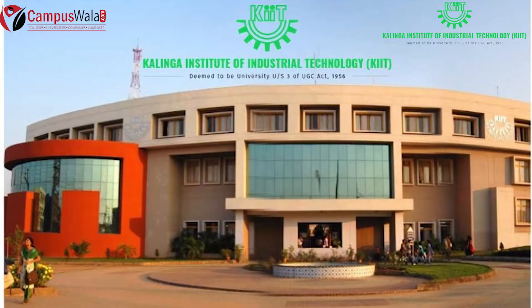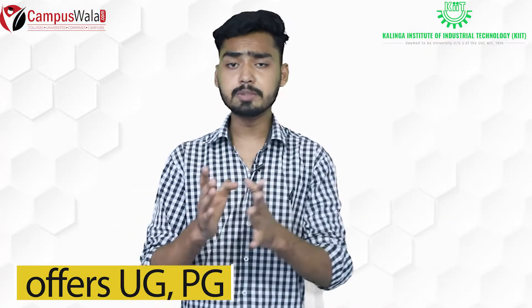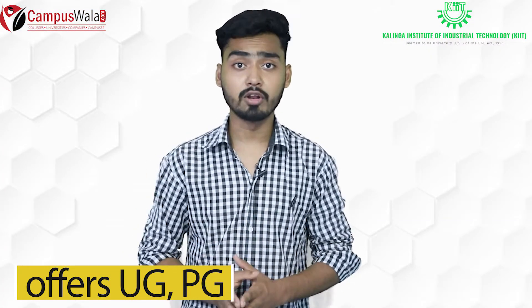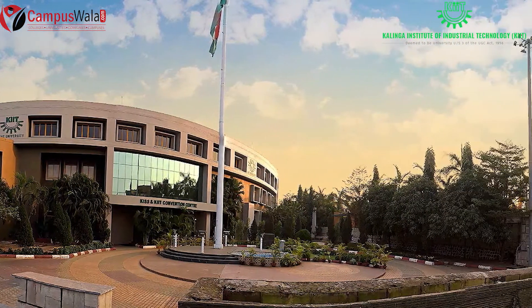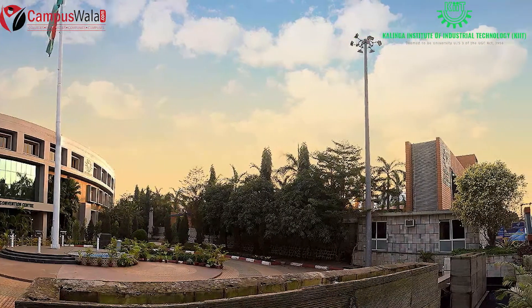Kalinga Institute of Industrial Technology offers UG, PG and different research programs throughout its various schools. KIIT University follows a common application process for all admissions.